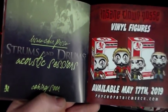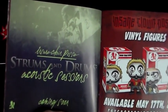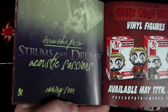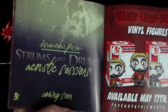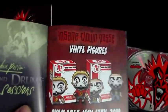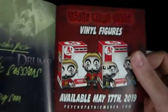Here we have Insane Clown Posse's Drums and Drums Acoustic Sessions — that's going to be interesting. I think it may work. My favorite Alice in Chains album is 'Jar of Flies,' which is an acoustic album — they took a big risk when they unplugged and did that album. I have a feeling this may pay off for ICP as well.